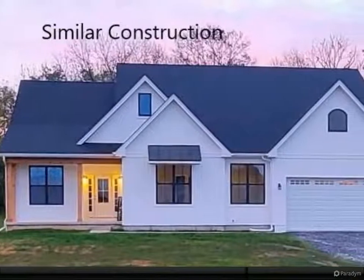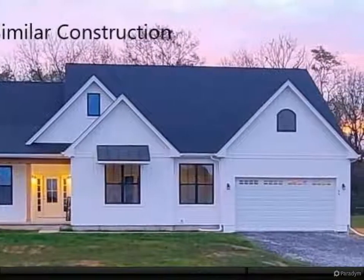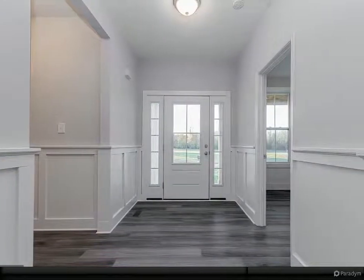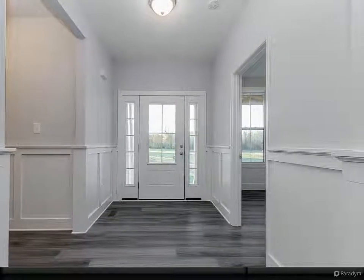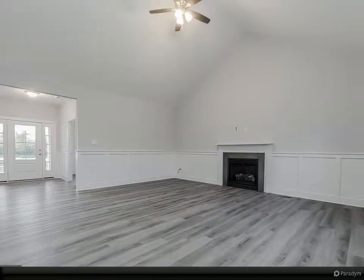January delivery on this great home situated on .99 plus acres. Granite countertops, freestanding slipper tub, luxury vinyl plank flooring, gas fireplace, gray walls with wainscoting in the common area. This is a model that everyone loves.